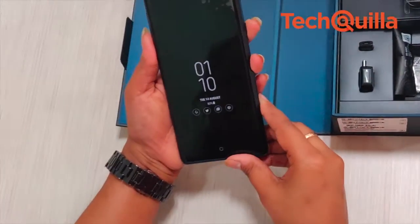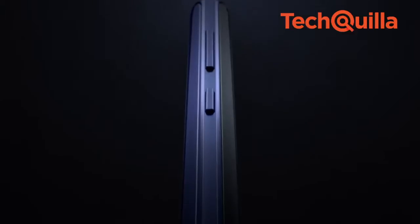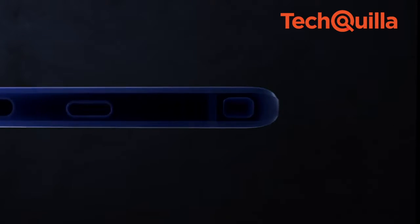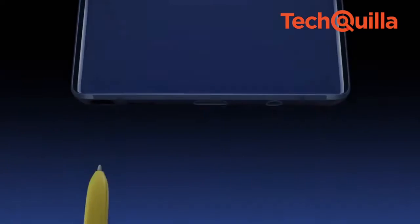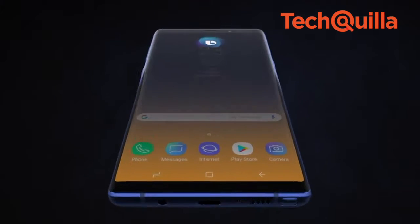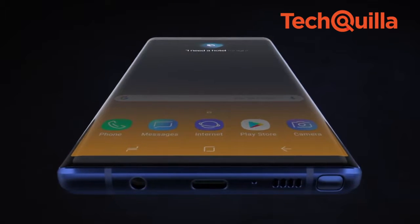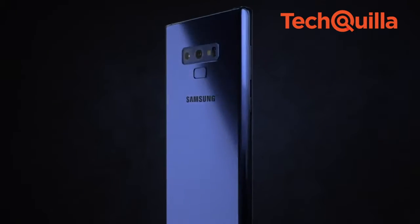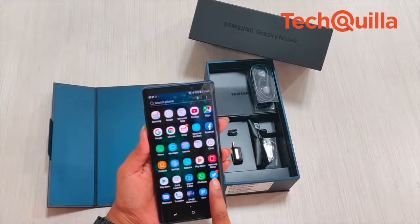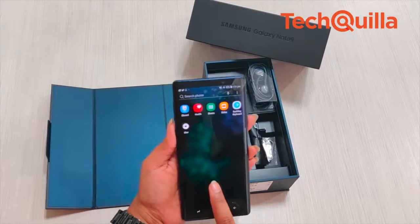The 6.4-inch Samsung Galaxy Note 9, to be launched in India on August 22, has focused equally on performance as well as empowering users' expressions. In India, the 6GB plus 128GB variant will cost Rs. 67,900 and the 8GB plus 512GB model will come at Rs. 84,900.